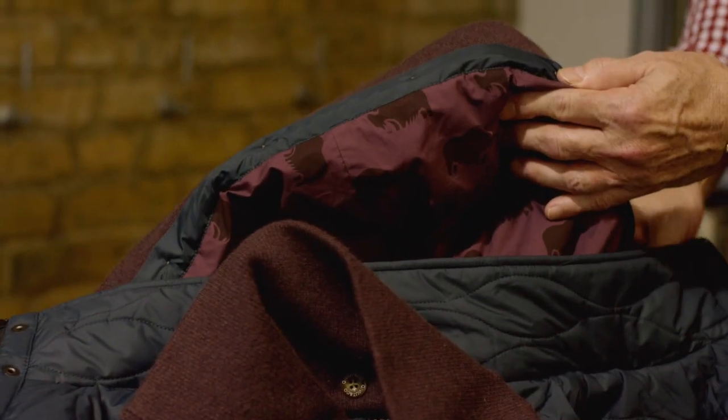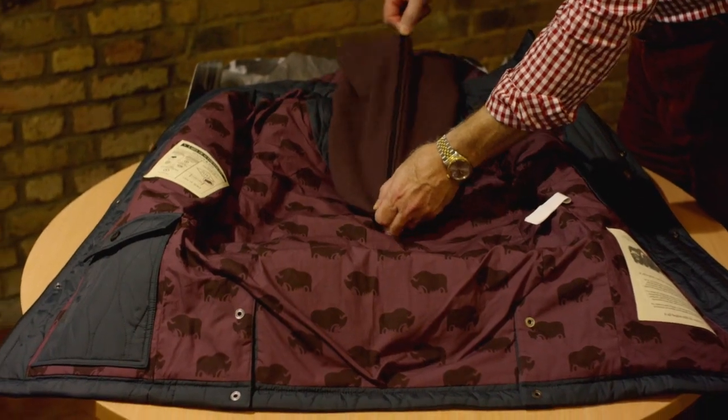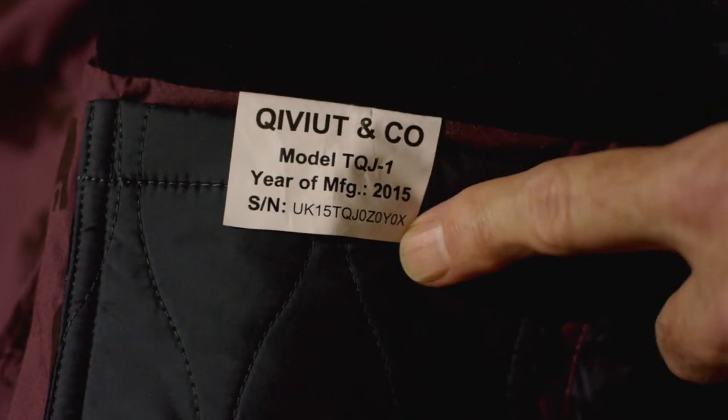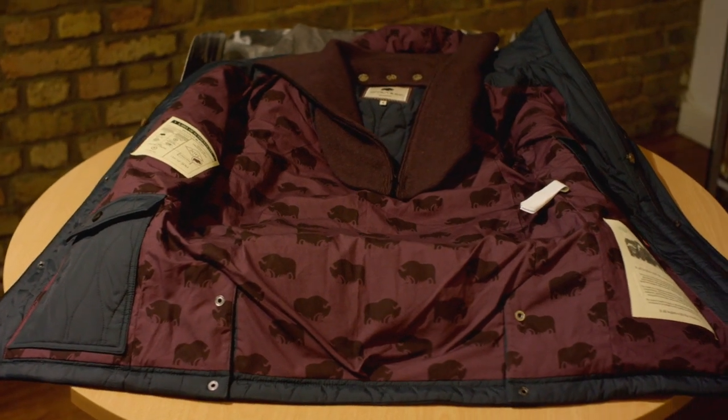Inside here, as I mentioned, is their serial number, which is on the certificate of authenticity. So they will always know where their jacket stands and how it's registered.